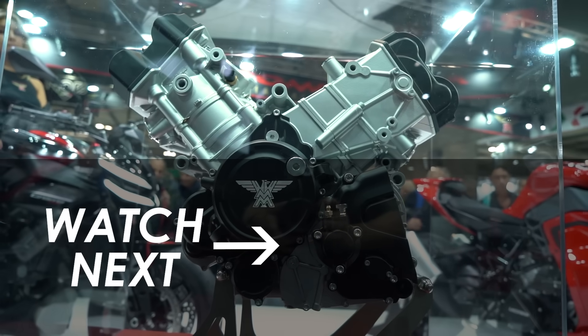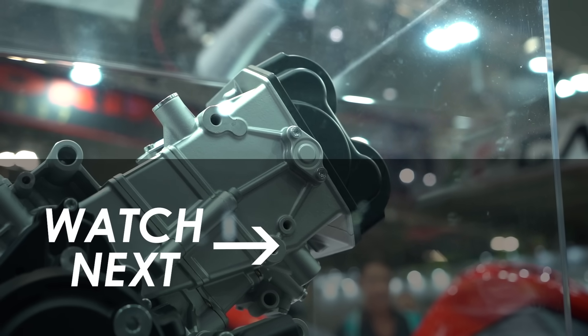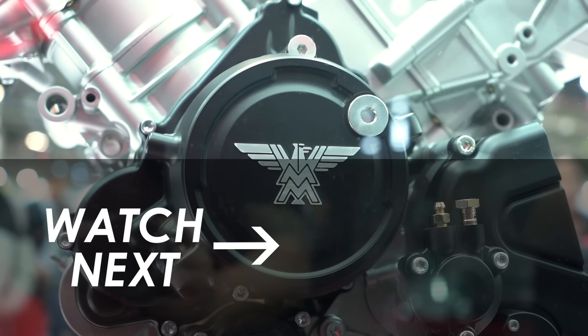Also check out our EICMA playlist, which is on the screen right now — absolutely loads of great bikes we've shot this week. Hit subscribe if you've not already to see all of our videos as soon as they go live. Many thanks for watching today and we'll see you in the next one.